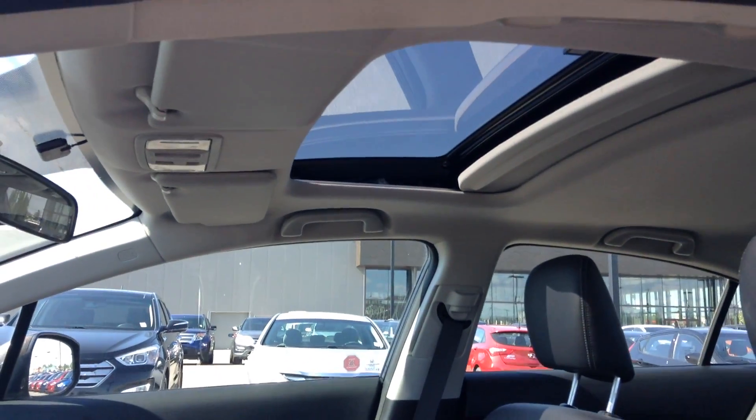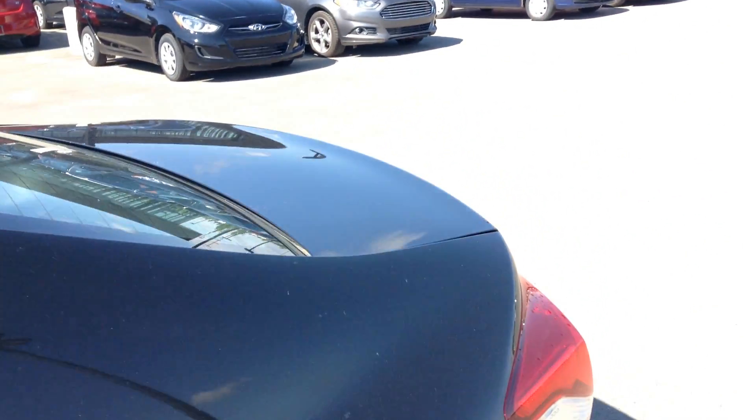You have your sunroof, and it's nice and roomy in the back.